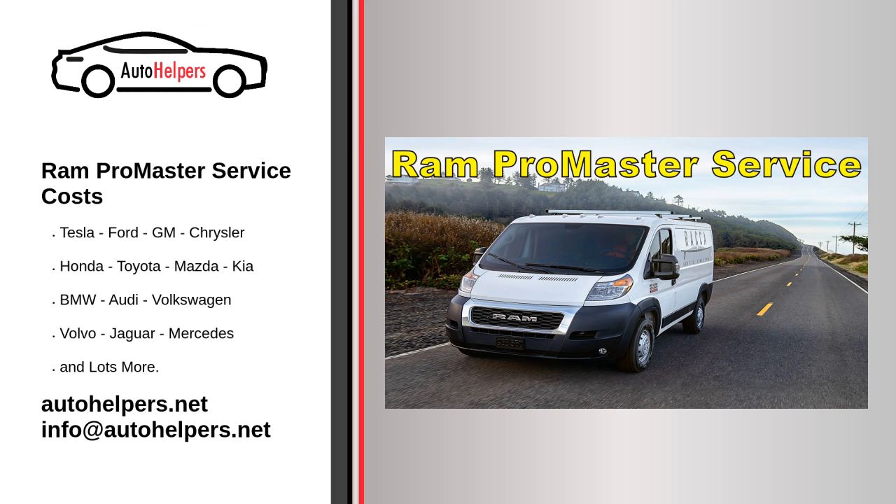Why use us? We are on time for scheduled appointments, thorough in our work and show craftsmanship every time, honest, and respectful to you and your vehicle. Competitively priced, we have extensive Ram ProMaster experience and excel at anything automobile. Call us today for help when you are looking for some Ram ProMaster Service Costs.